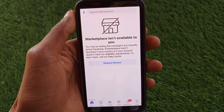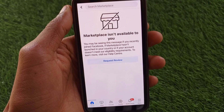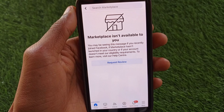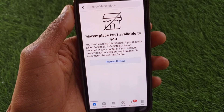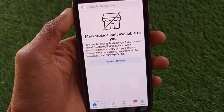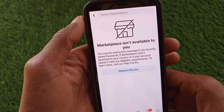Hello guys, welcome back to my YouTube channel. In this video I'll help you how to fix marketplace not being available to you on Facebook. If you are using Facebook on your iOS device or Android device and facing this issue that marketplace is not available, you can easily fix this problem and get marketplace on your Facebook. Let's get started without wasting any time.